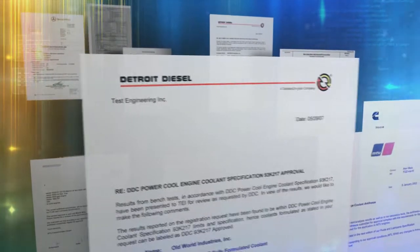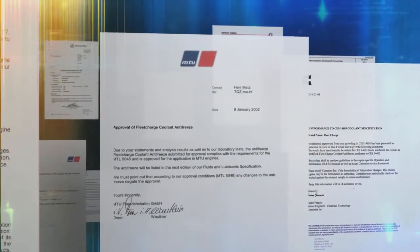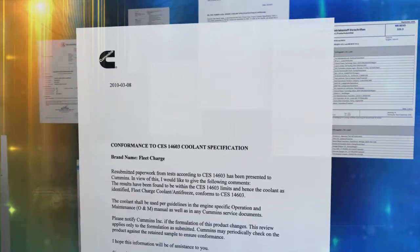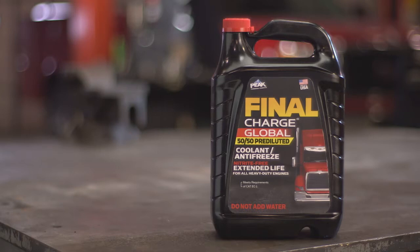When heavy-duty engines leave the factory, they either contain a fully formulated or extended-life coolant. That's why more fleet managers and OEMs are now turning to the new extended-life coolant technology in Final Charge.